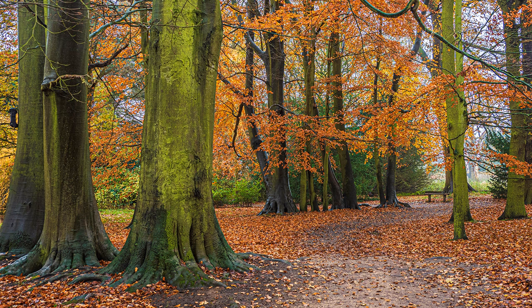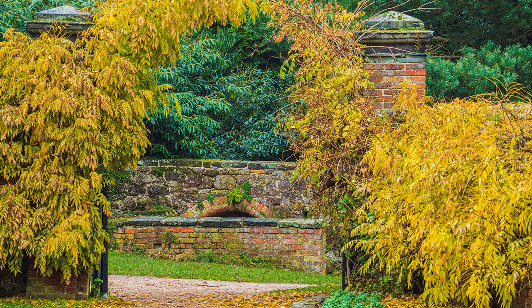Trees that are still in leaf will hide the sky. A dull sky becomes the brightest part of the image, reducing overall colour. Get rid of the sky, and the colours shine to the extent that you are almost fooled into thinking that it was a beautiful sunny day.